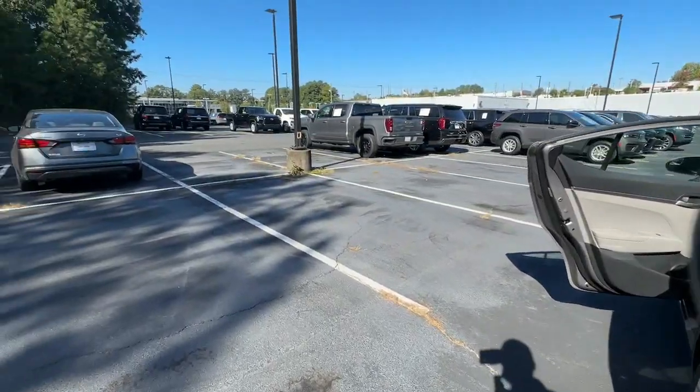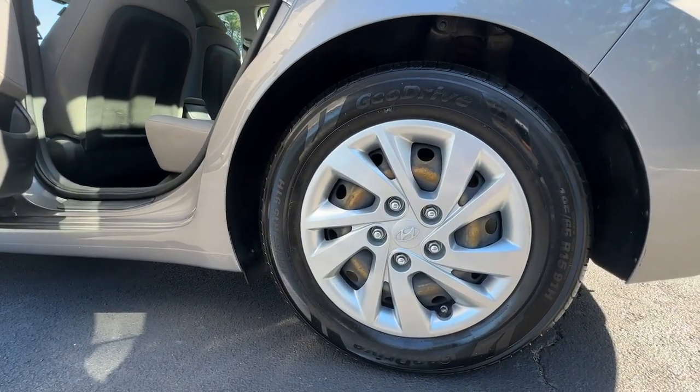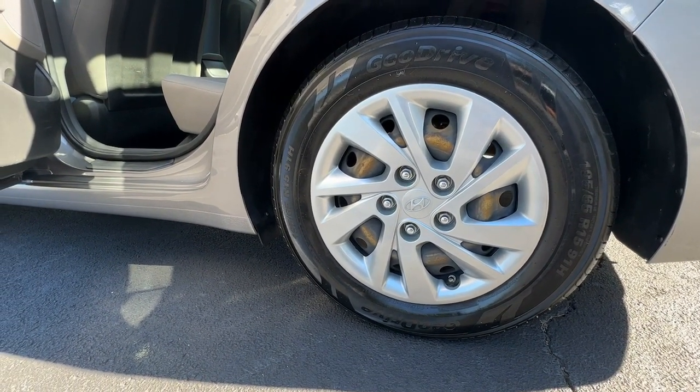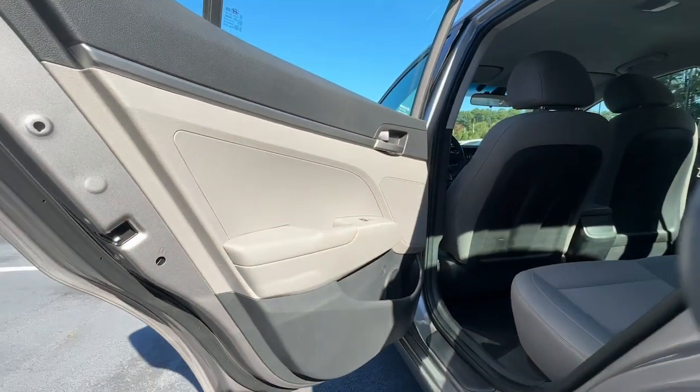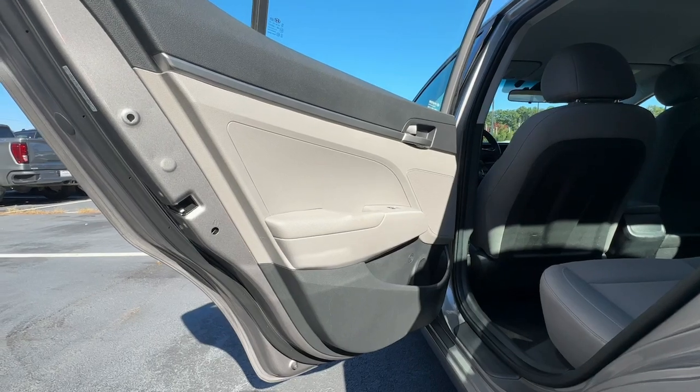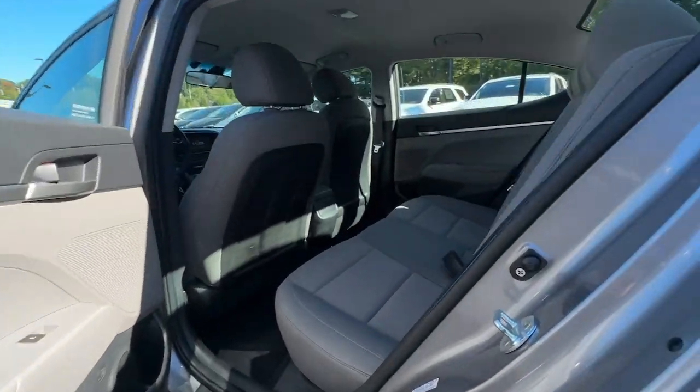These are just some of the great options this vehicle comes with: Pre-Collision System, Lane Departure Warning, Keyless Entry, Backup Camera, Lane Keeping Assist, Bluetooth Connection, Alarm, Multi-Zone AC, Steering Wheel Audio Controls, Stability Control.